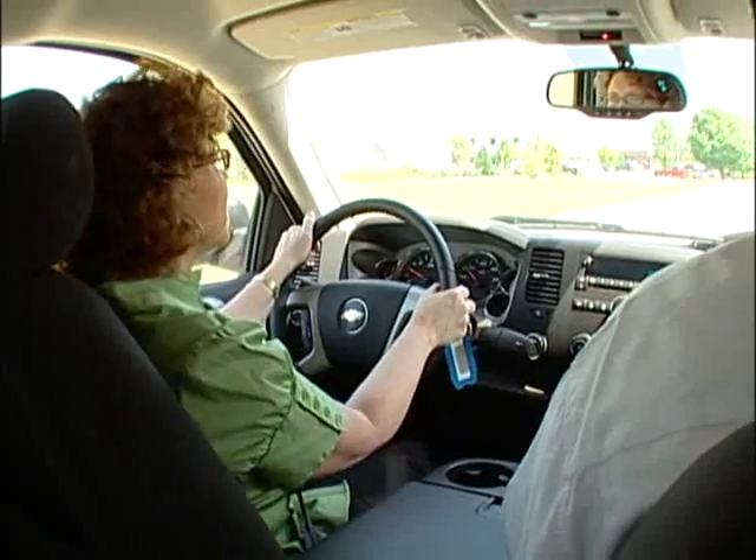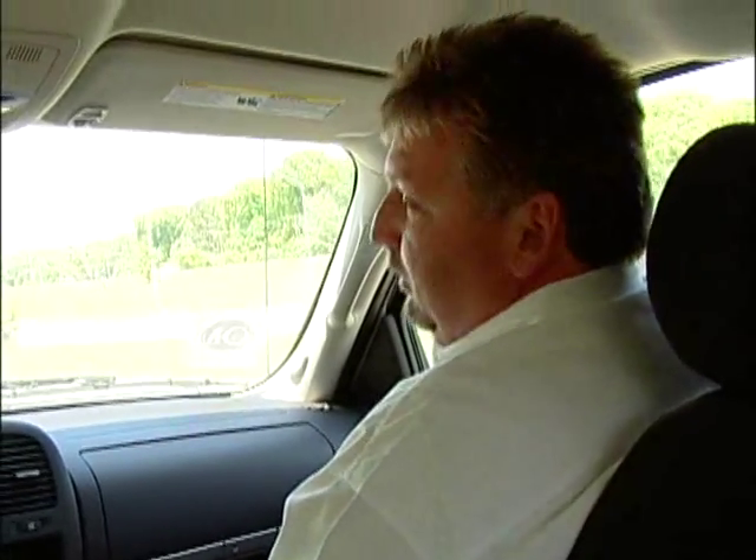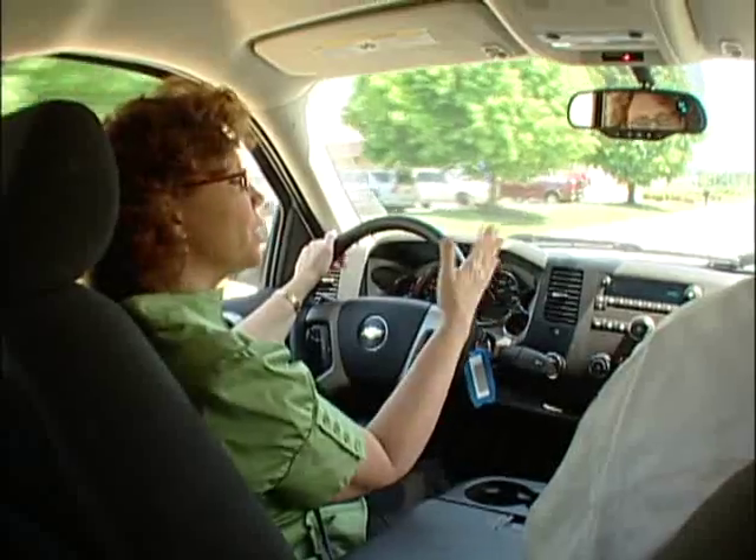Yes, the new Silverado has a fully boxed-in frame. It has coil-over shocks in the front, and it really, really helps the ride on the new Silverado. Really smooth.